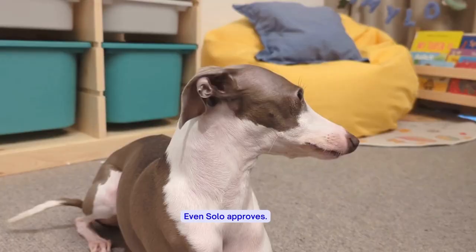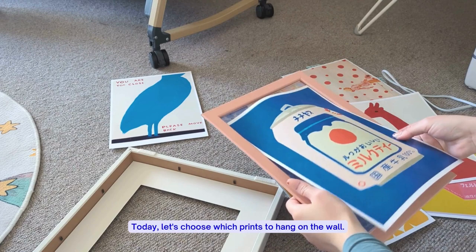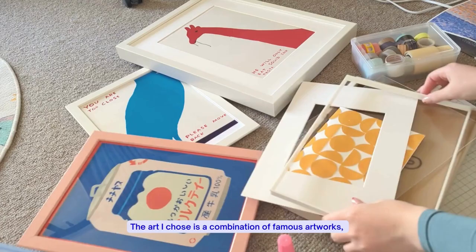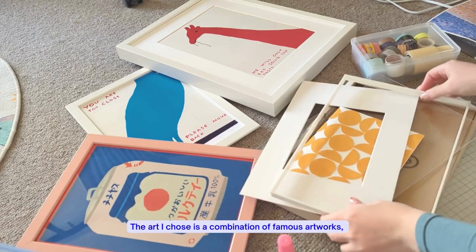Today, let's choose which prints to hang on the wall. This is a really cute one from artist David Shrigley. The art I chose is a combination of famous artworks, risograph prints, and paper cutouts.